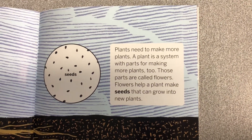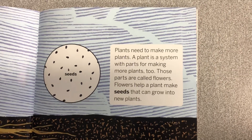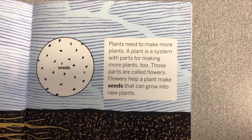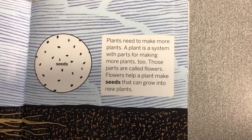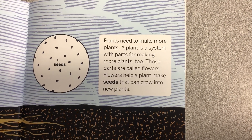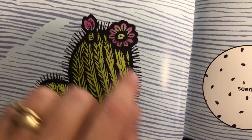Plants need to make more plants. A plant is a system with parts for making more plants too. Those parts are called flowers. Flowers help a plant make seeds that can grow into new plants.